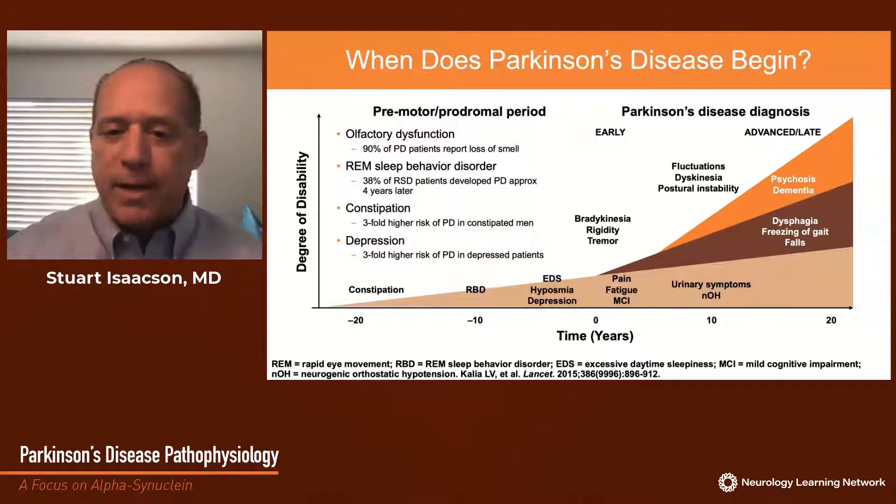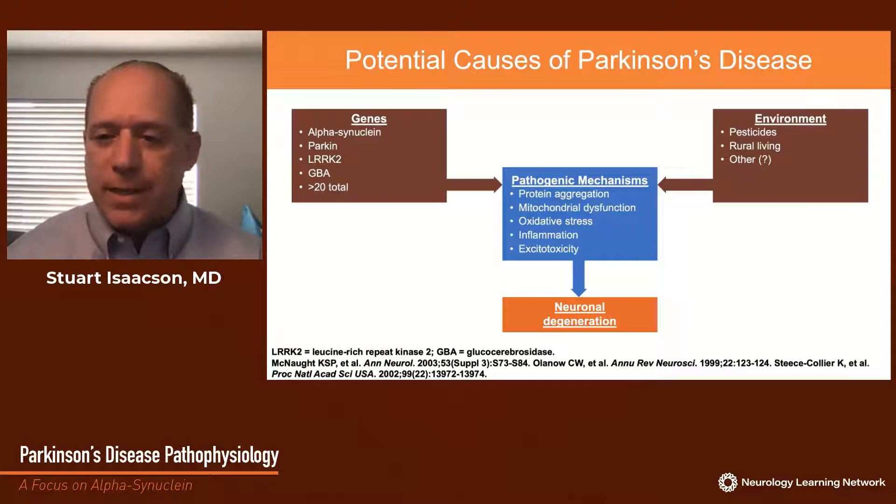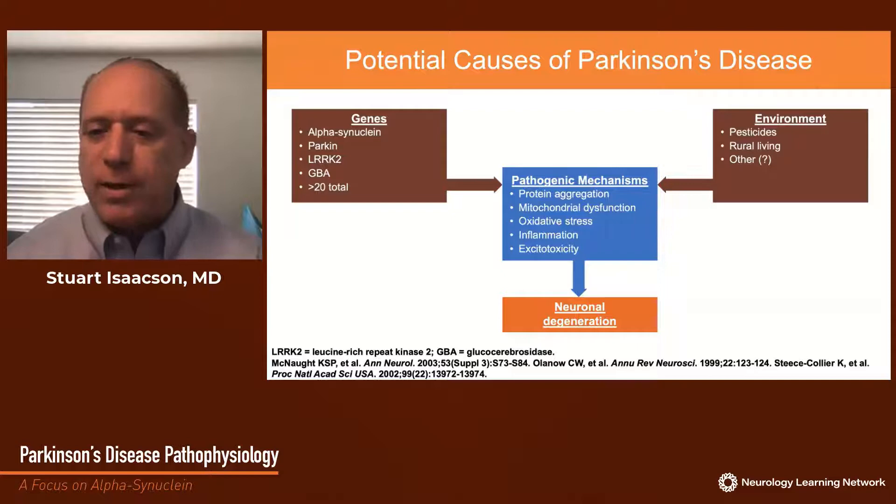We do not yet understand what causes Parkinson's disease. We're aware of a number of genes that in individual families may lead to Parkinson's disease, at times of early onset, and at other times indistinguishable from idiopathic or sporadic disease. Some genes, like LRRK2 and GBA, are especially common in certain ethnicities, including the Ashkenazi Jewish population. To date, over 20 genes have been identified. A number of environmental risk factors have also been studied, including exposure to pesticides, rural living, and use of well water for drinking. Together, perhaps, genes and environment combine through pathogenic mechanisms involving oxidative stress, inflammation, excitotoxicity, mitochondrial dysfunction, and protein aggregation, leading to neuronal degeneration, perhaps including programmed or apoptotic cell death.